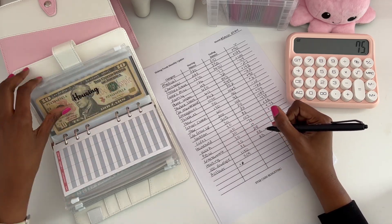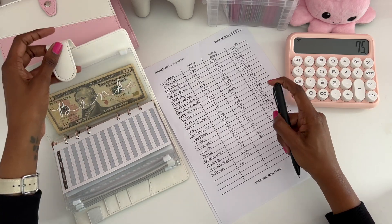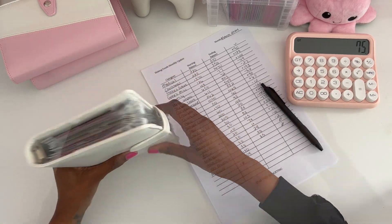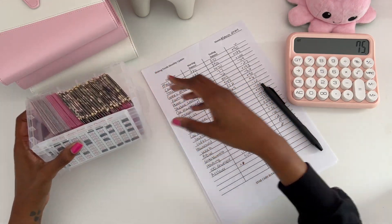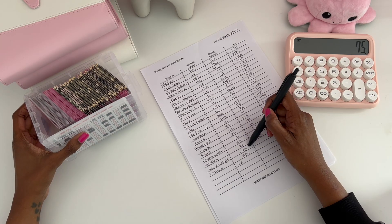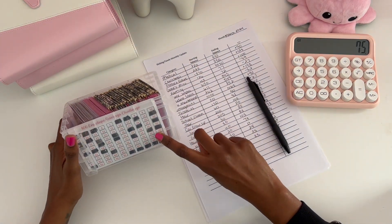We also didn't have my housing envelope in February, but we're adding that in there anyway — that's just money that needs to go back to the bank. And that's it for my short-term binder. Next we're going to take a look at my 100 envelope savings challenge. In February we saved $1,180.